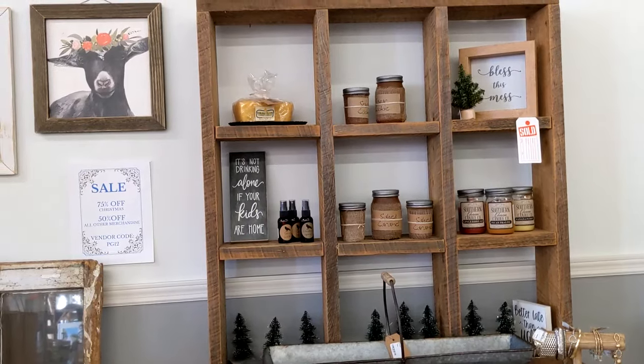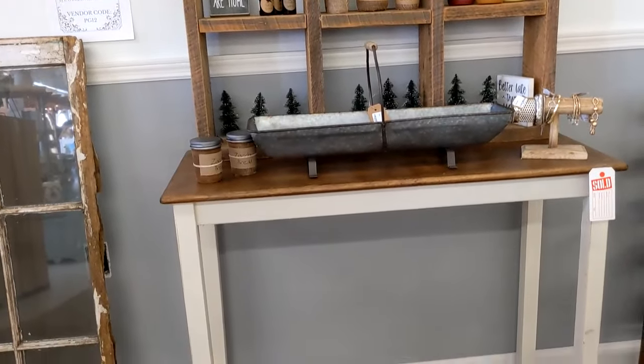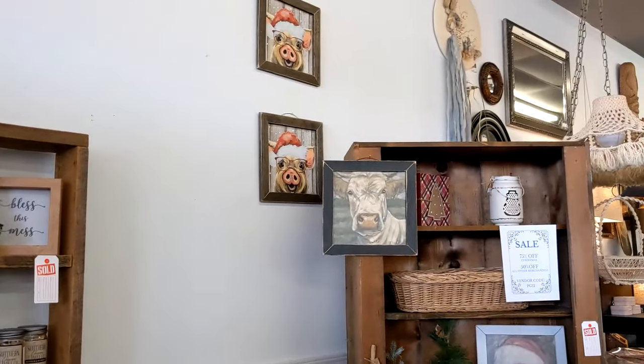I really like the idea of having these cubbies on top of a table. That really takes the place of a bookcase or something that's just tacky looking. Then they have this old cupboard here.